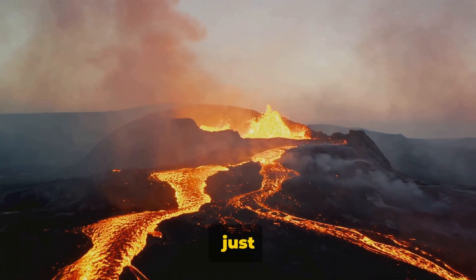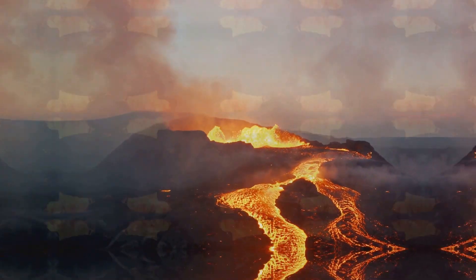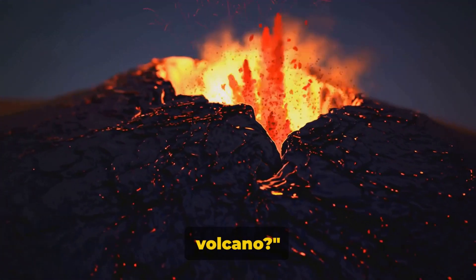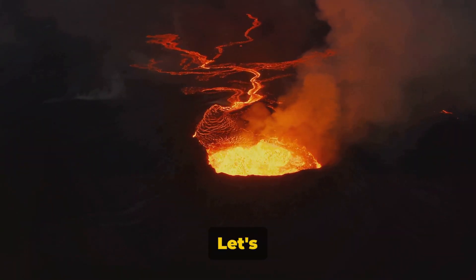So, volcanoes are not just mountains — they are gateways to the fiery heart of our planet. But what makes a mountain turn into a volcano? Well, it's all about what's going on beneath the surface. Let's dissect a volcano piece by piece.